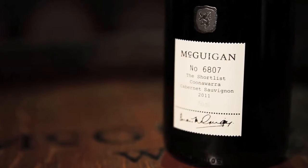Coonawarra is arguably the best region for Cabernet Sauvignon in Australia, and wine made from Coonawarra Cabernet Sauvignon is claret in style — it's Bordeaux in style. That means the wine has a lovely long palate and quite a bit of tannin on the end. But because it's cool climate, you get this lovely herbaceousness lift on the nose, and this lovely texture and a bit of berry fruit on the palate.